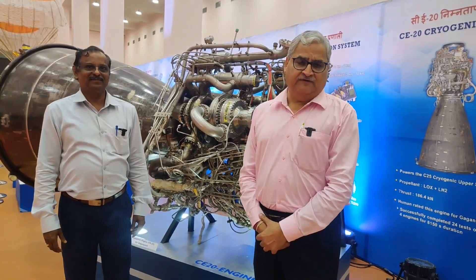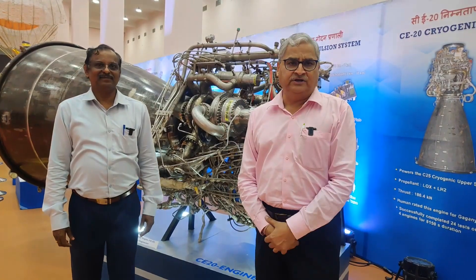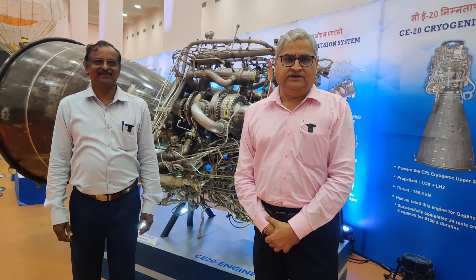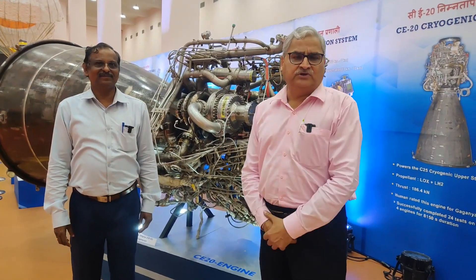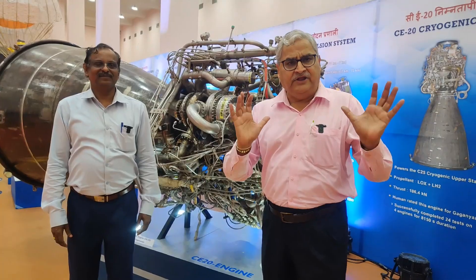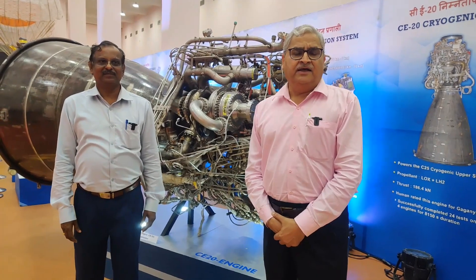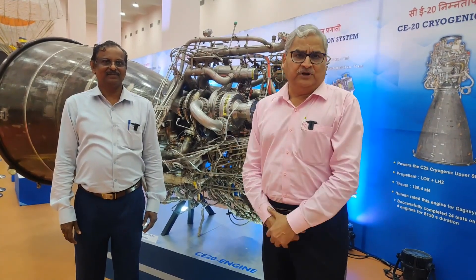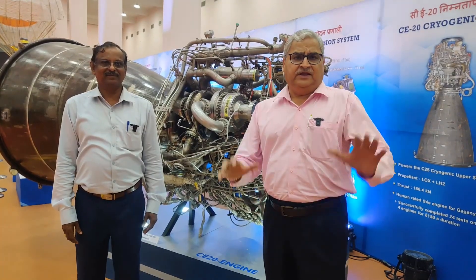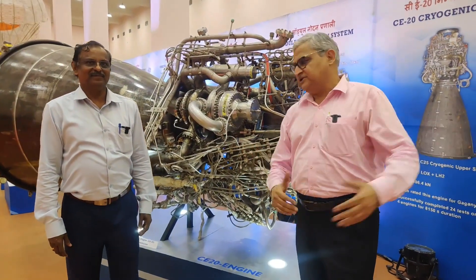One of the toughest technologies to develop in rocketry is the cryogenic engine. It uses liquid oxygen and liquid hydrogen, and India has mastered that technology. Behind me is the cryogenic engine — the biggest one, which will fly on the Launch Vehicle Mark 3 and will also send India's astronauts into space on Gaganyaan. I have with me Dr. V. Narayanan, Director of the Liquid Propulsion System Center of ISRO, somebody who helped master this complex technology.